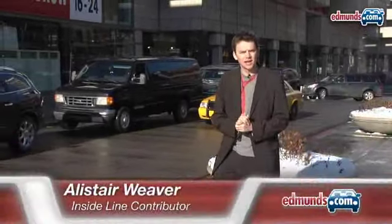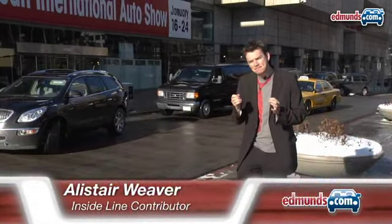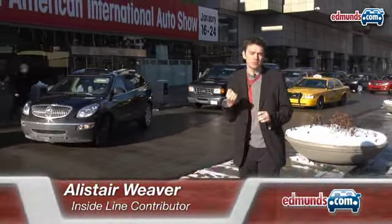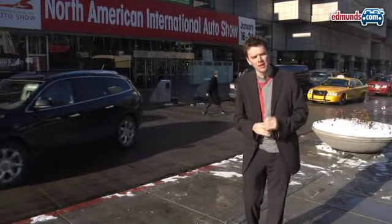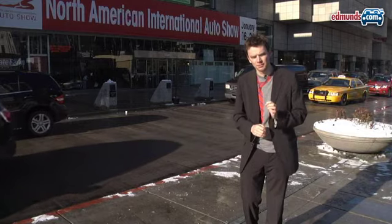This is Alistair Weaver for Edmunds Inside Line with the highlights of this year's Detroit Auto Show. After the abject misery of 2009, most manufacturers are back with some great new products and an optimistic vibe — most manufacturers, that is, but not all.